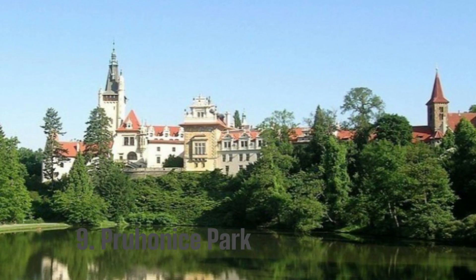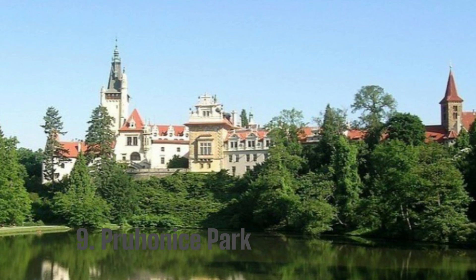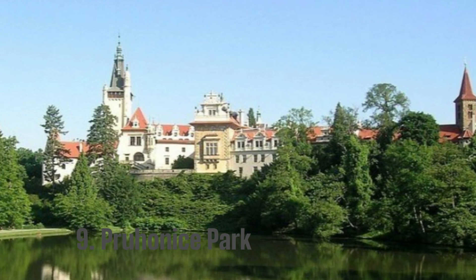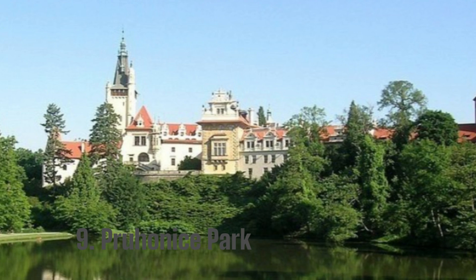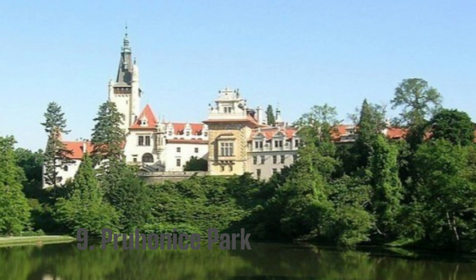9. Prohonis Park. South Prague is home to Prohonis Park. There are over 1,600 plant species there, including 100 rhododendron species. It is essentially a combination of over 8,000 plantations. It is identical to Prague's old market square — the fountains and statues are identical.